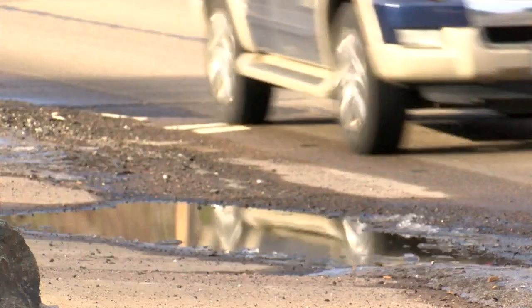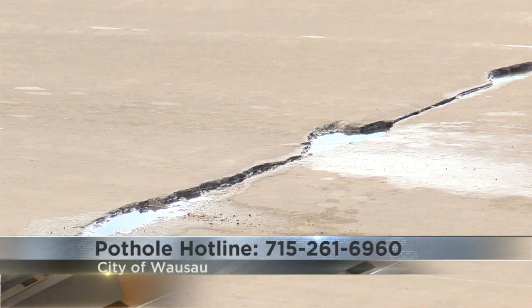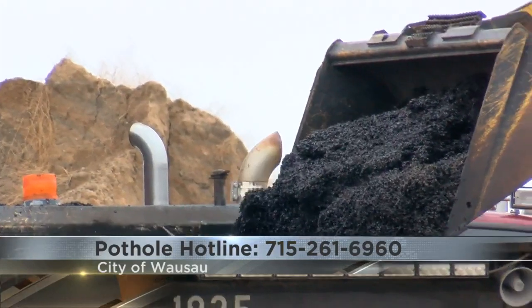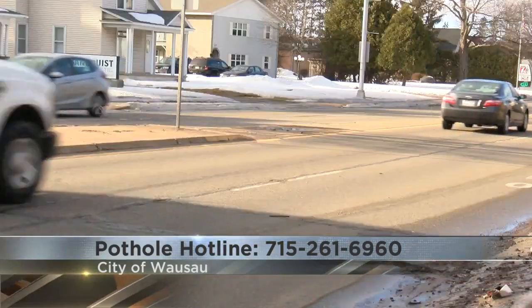If you see a pothole that you feel is worth getting looked at, there's a number you can call. In the city of Wausau, you can dial 715-261-6960 to reach the city's pothole hotline. Anywhere else, you can contact your area's public works department. If you see a pothole or unsafe conditions on a state highway, you're asked to call your county's highway department.